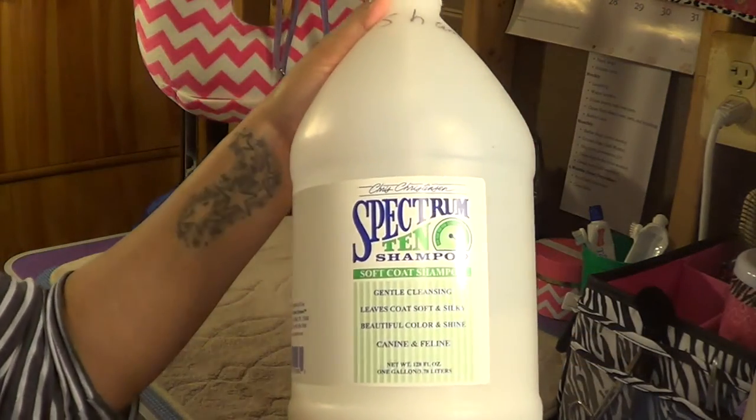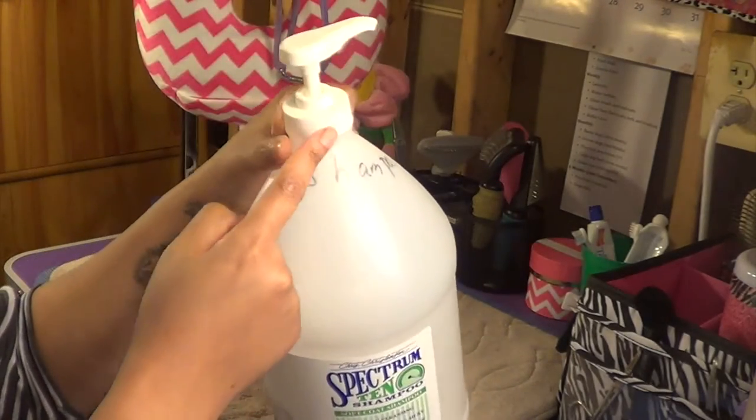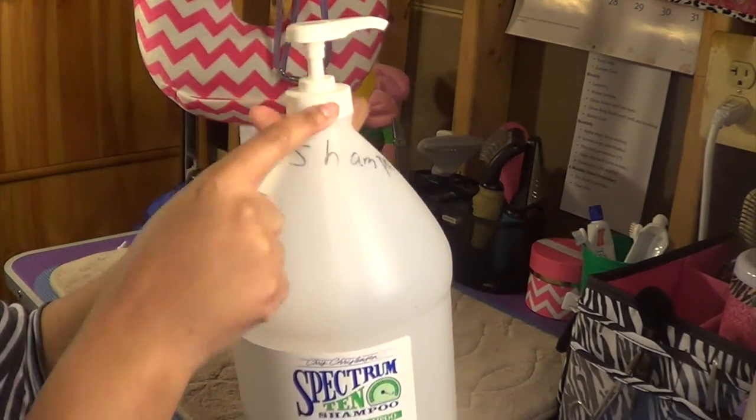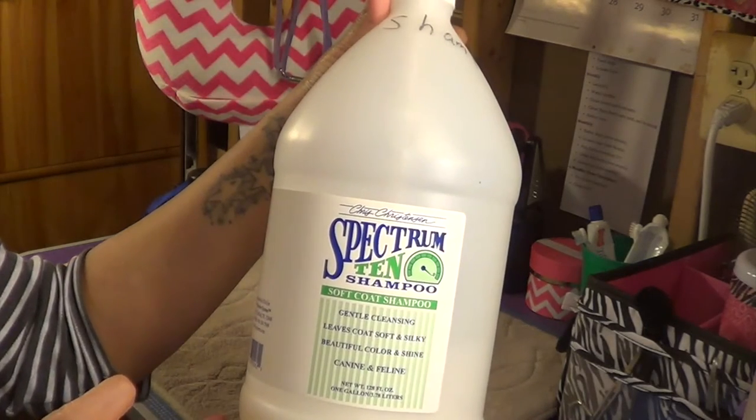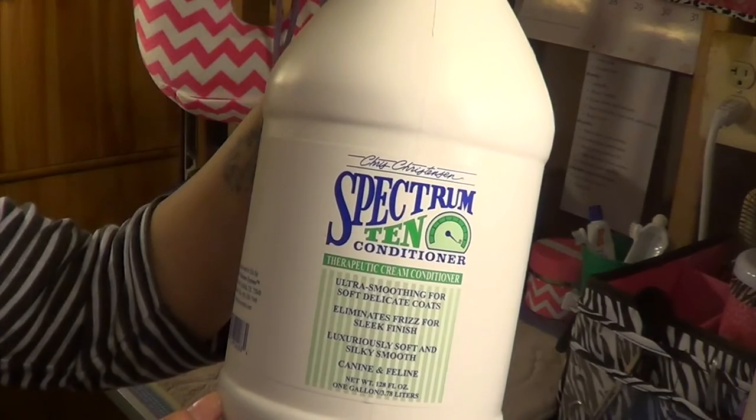Here are my gallon refills down at the bottom of the shelf. First I have the Chris Christensen Spectrum 10 shampoo — I use this on Coco's drop coat. I did have to purchase the pump separately. I also have the Spectrum Trim conditioner.